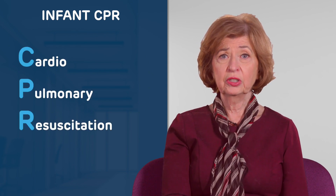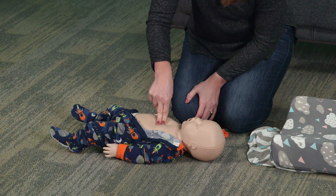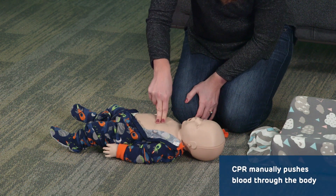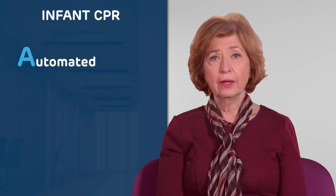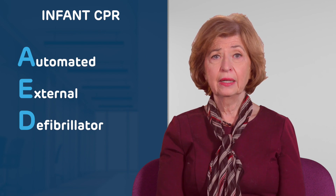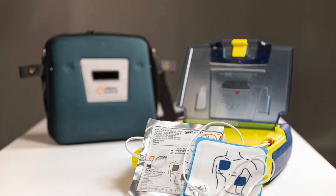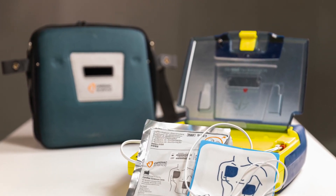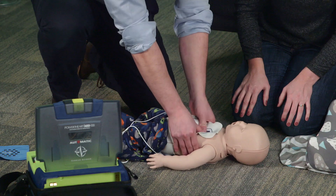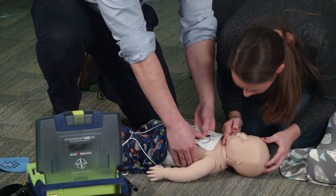CPR stands for cardiopulmonary resuscitation, which is done by pushing hard and fast in the center of the chest. CPR helps to manually push blood through a person's body when their heart has stopped beating. An automated external defibrillator, or AED, is a device that reads or analyzes a person's heart rhythm. When needed, it can shock or reset the heart to a normal rhythm. Prompt CPR and use of an AED can help save a baby's life before emergency medical services arrive.